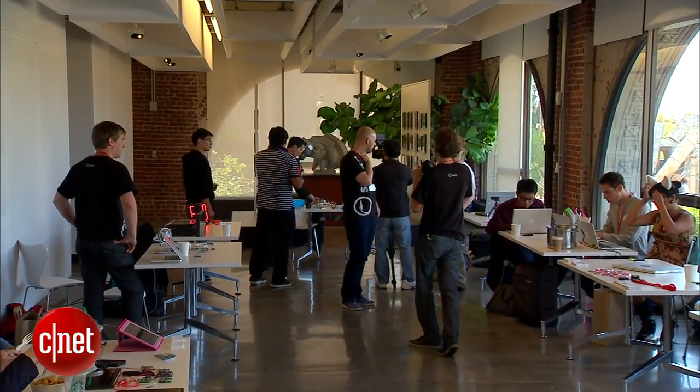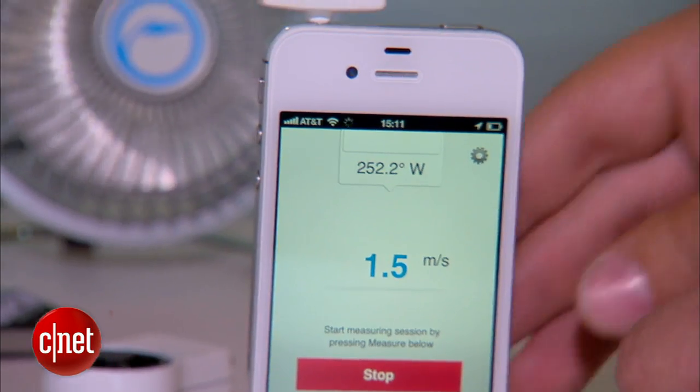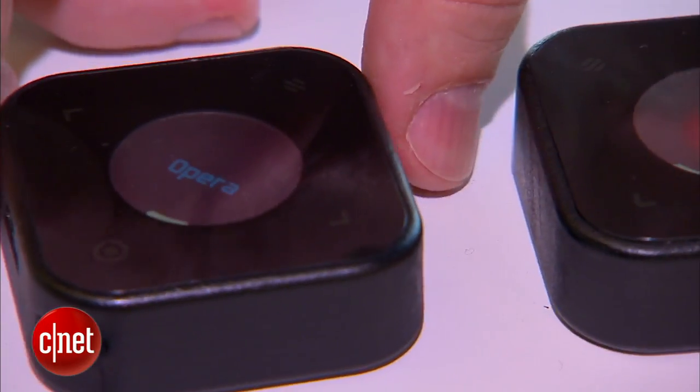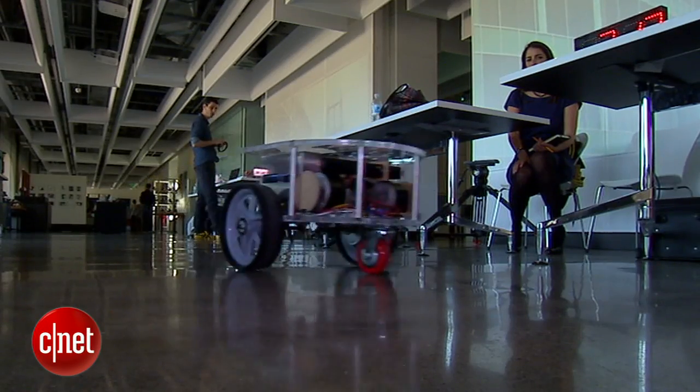What's next for these startups? The push to production and an attempt to create a little gadget envy along the way. In San Francisco, I'm Sumi Das, CNET.com for CBS News.